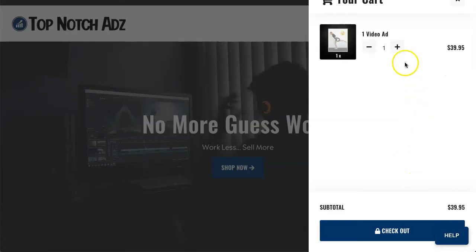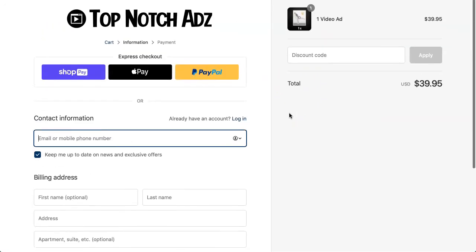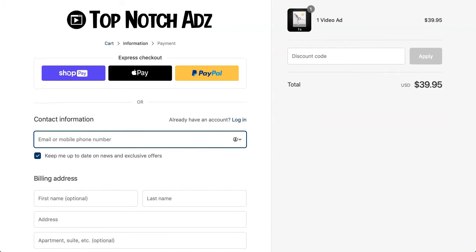I went ahead and added that one video ad to my shopping cart and I'm going to check out now. This is what the checkout page looks like. I'll go ahead and fill it all in — and like I said, I'm using a discount code that was offered to me as part of this review. Once I fill this out, I'll show you what's next.